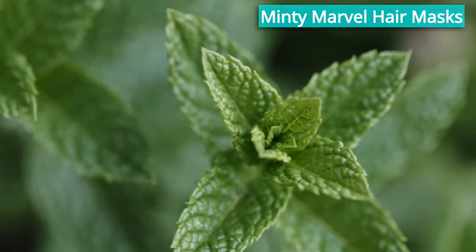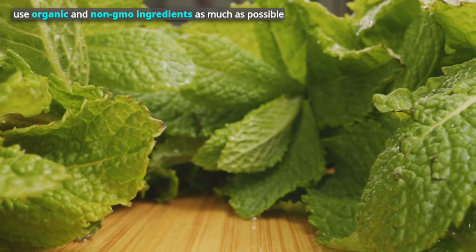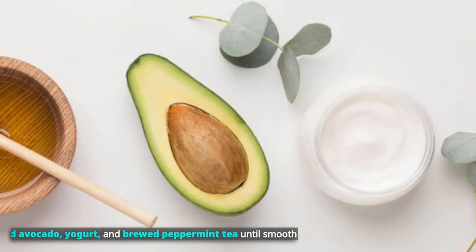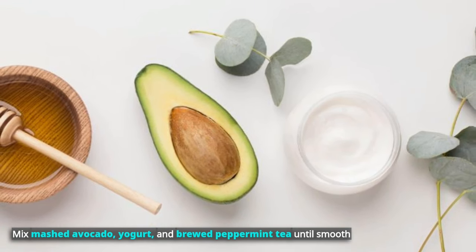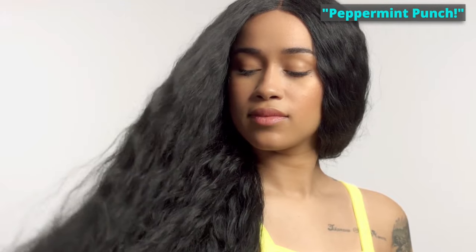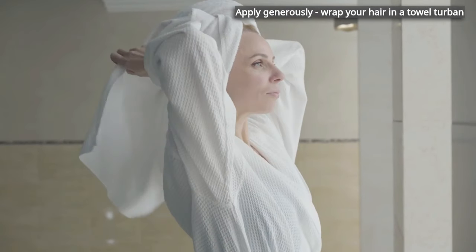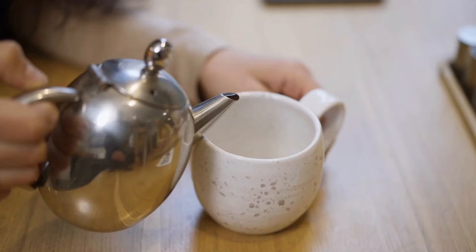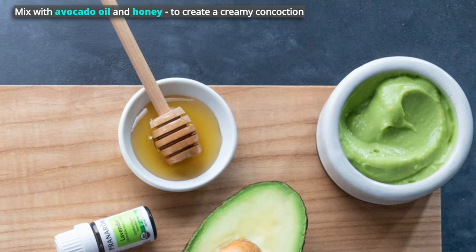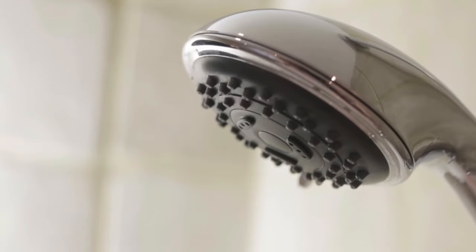Get ready to whip up some peppermint magic with these four hair masks. Remember to use organic and non-GMO ingredients as much as possible. The first is the Minty Mane Mask: mix mashed avocado, yogurt, and brewed peppermint tea until smooth, slather it on your hair, and let it work for 30 minutes. Next, the Peppermint Punch: combine coconut oil, honey, and a splash of peppermint tea, apply generously, wrap your hair in a towel turban, and leave for an hour. For the Minty Moisture Balm, brew strong peppermint tea and mix with avocado oil and honey, apply, wrap in a warm towel, and let it work for 30 minutes, then rinse.